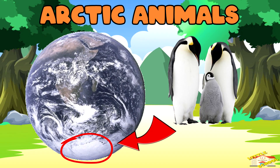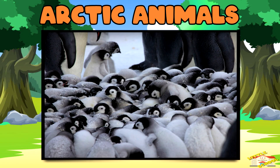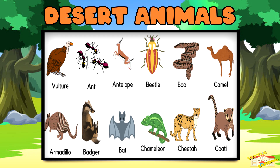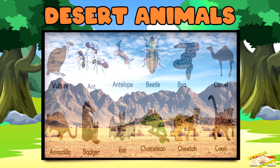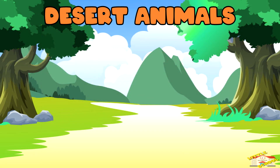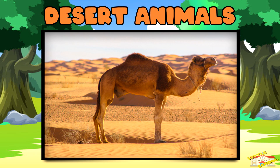Penguins huddle together to stay warm and have a layer of fat to protect them from the cold water. Desert animals — deserts are hot, dry, and get very little rain, but some animals have tricks to survive the heat.